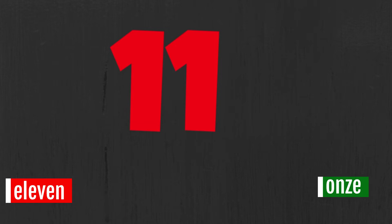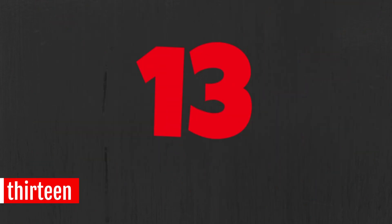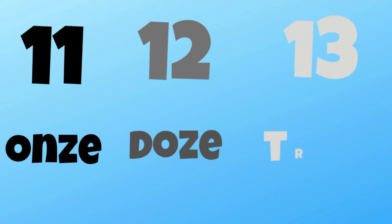Eleven. Once. Once. Twelve. Doze. Doze. Thirteen. Treze. Treze. Treze. Now say the numbers first and I'll repeat.